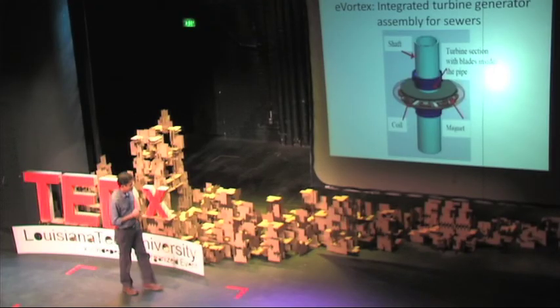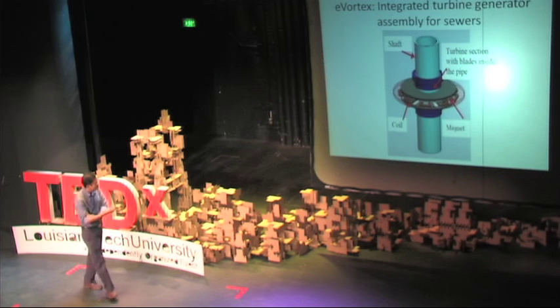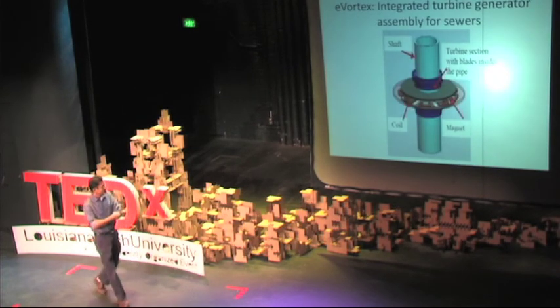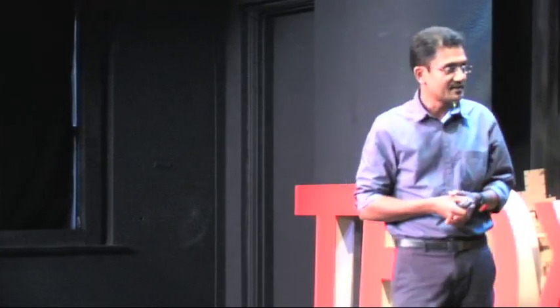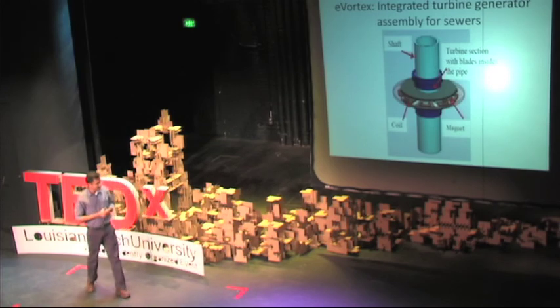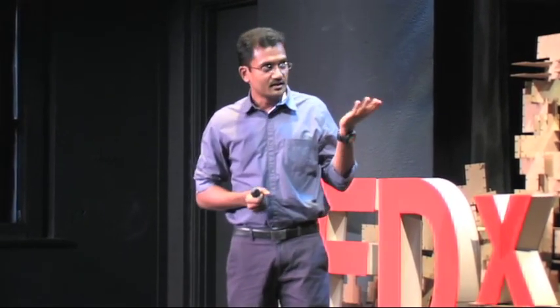This is what we tried to extract — kinetic energy out of that sewer system. Our technology, which we call the electrical vortex, involves taking a section of the sewer pipe out and replacing it with our turbine, then building an electrical generator around it. It's a very simple idea, but the neat thing is we already have all the infrastructure in place. Water flows 24/7 in the sewer system, and all we have to do is take a small section of pipe out and place our turbine there. The design is self-cleaning, so nothing will clog the turbine.